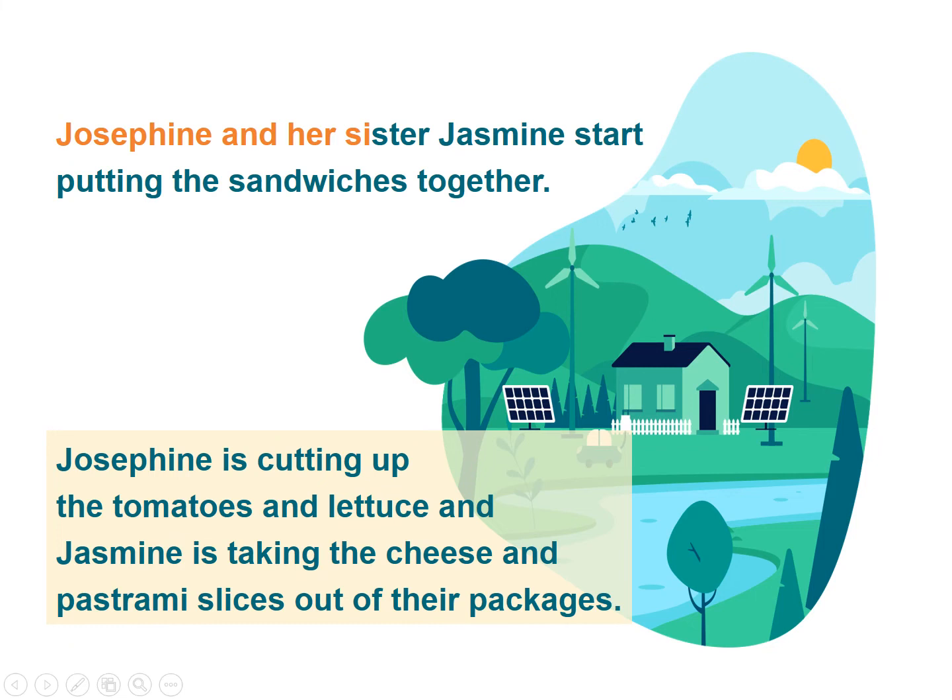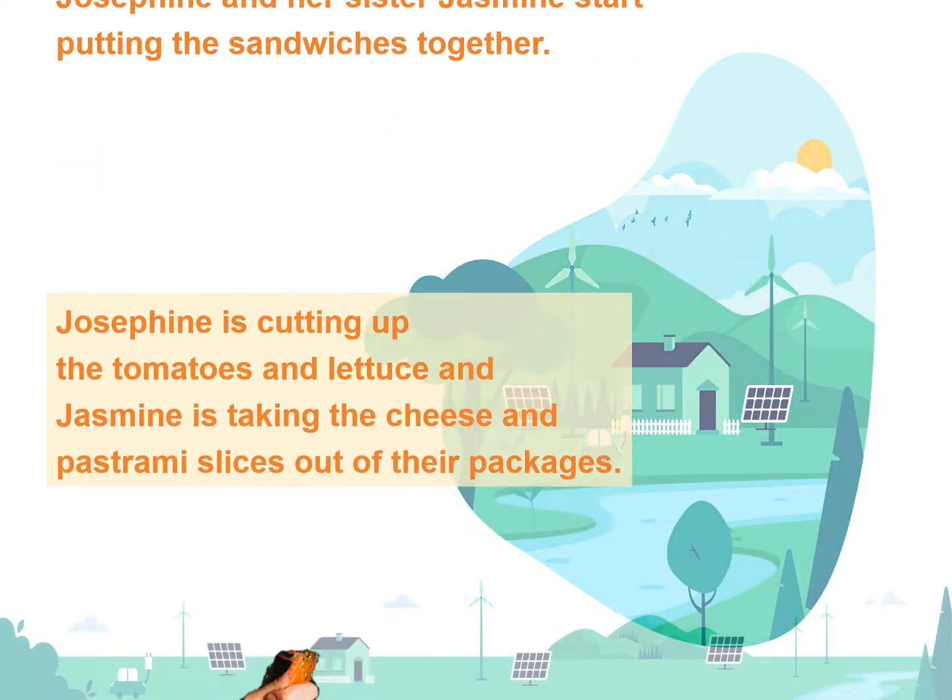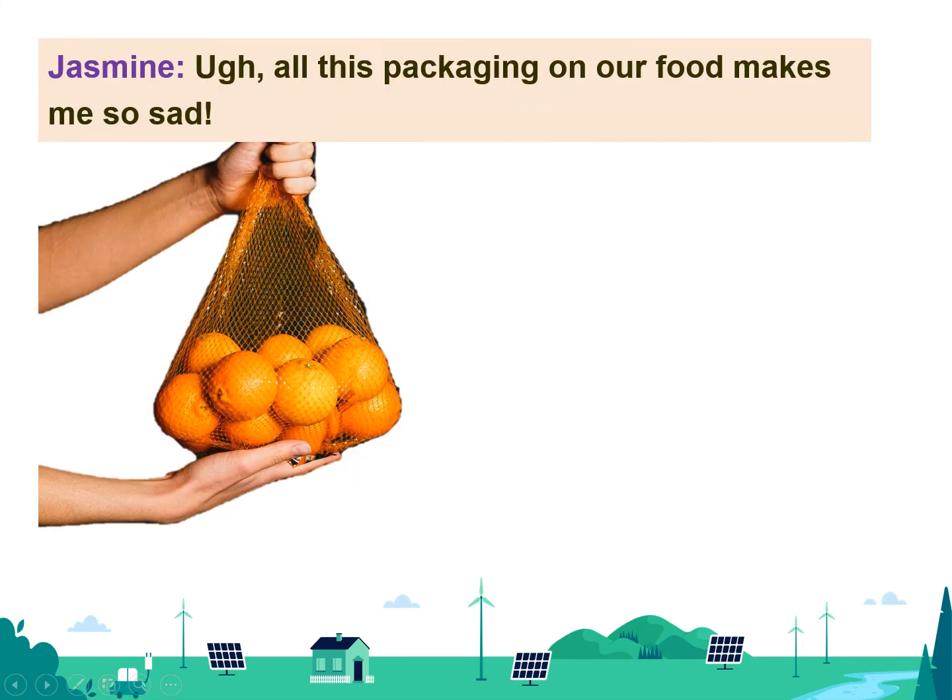Josephine and her sister Jasmine start putting the sandwiches together. Josephine is cutting up the tomatoes and lettuce, and Jasmine is taking the cheese and pastrami slices out of their packages. Ugh, all this packaging on our food makes me so sad.